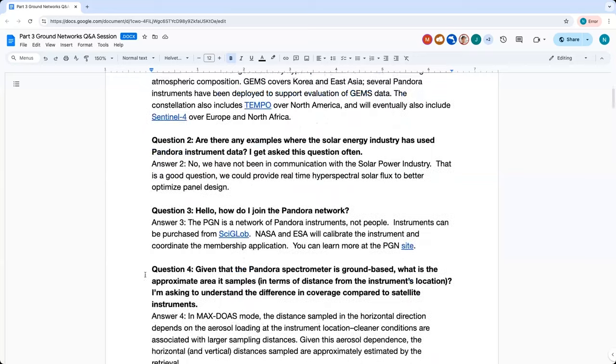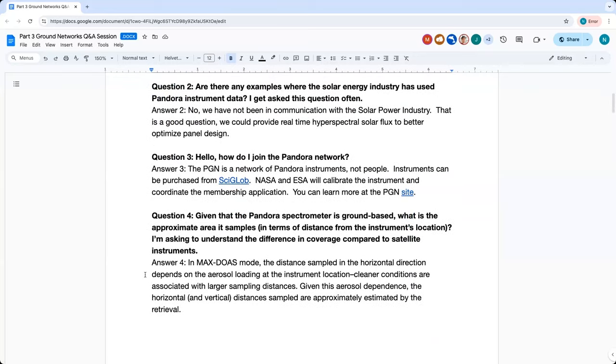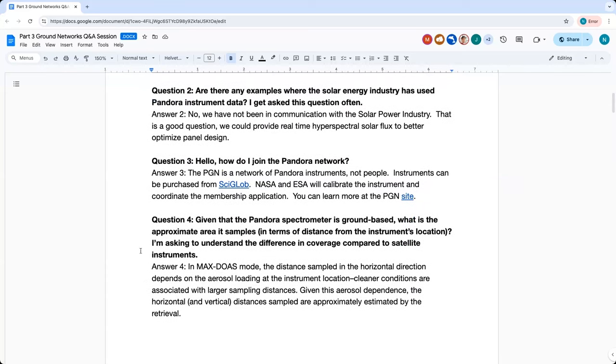Question two: Are there any examples where the solar energy industry has used Pandora instrument data? The answer is that we have not been in any communication with the solar power industry. It's a good question because we could provide real-time hyperspectral solar flux so that they could better optimize panel design and location.